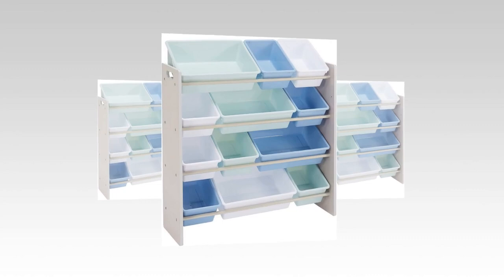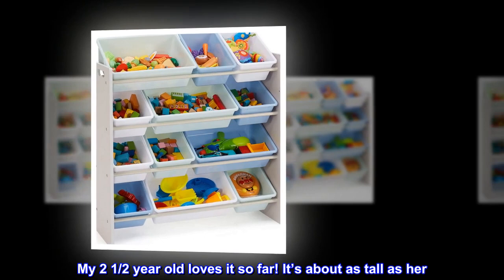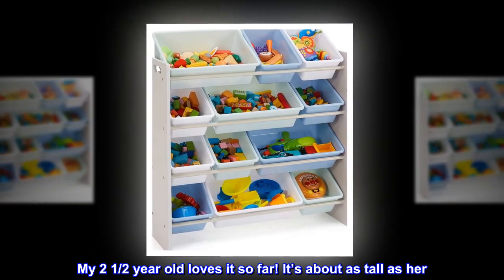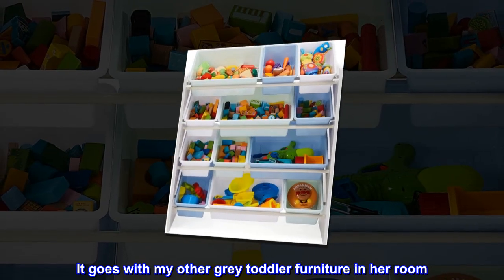Easy to assemble. I liked how easy it was to assemble. My two-and-a-half-year-old loves it so far — it's about as tall as her. It goes with my other gray toddler furniture in her room.